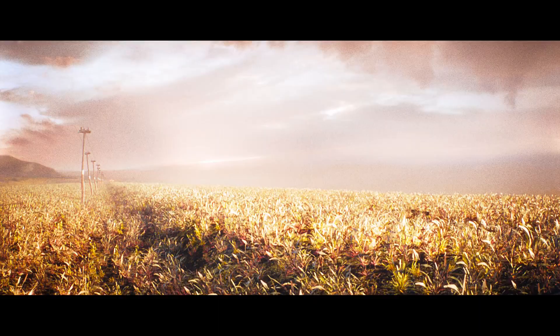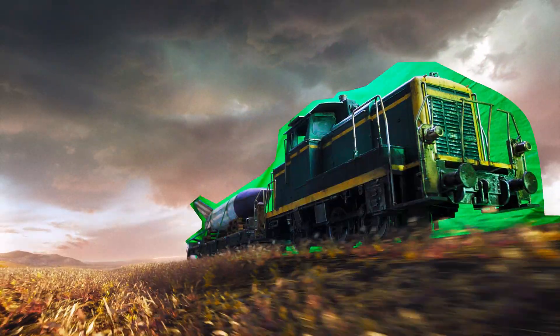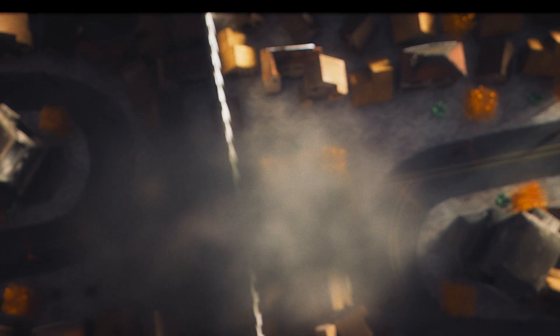Welcome to the set of Love and 50 Megatons, a short film about the explosive love story between Paul, the mechanic, and Mary, the atomic bomb.